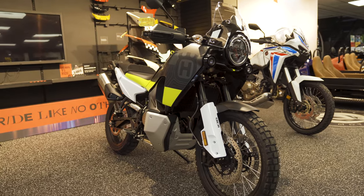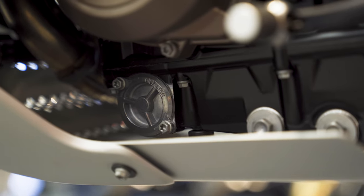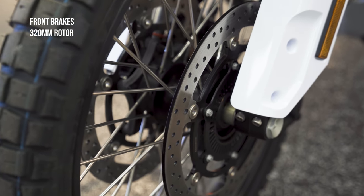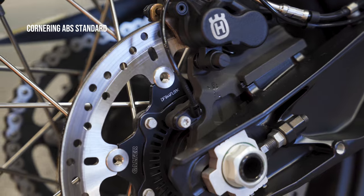This bike finds a sweet spot between the KTM 890 Adventure and the Adventure R, with more travel than the standard and less than the R. The ground clearance is at 252mm (9.9 inches) and it comes fitted with a strong skid plate. The front double discs have a 320mm rotor with a 260mm rear rotor, and it comes equipped with cornering ABS as standard, which can be disengaged.